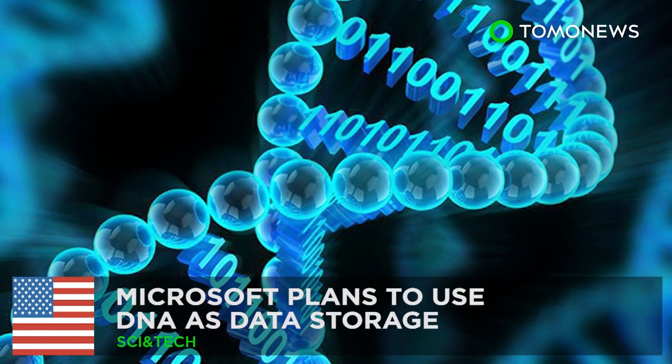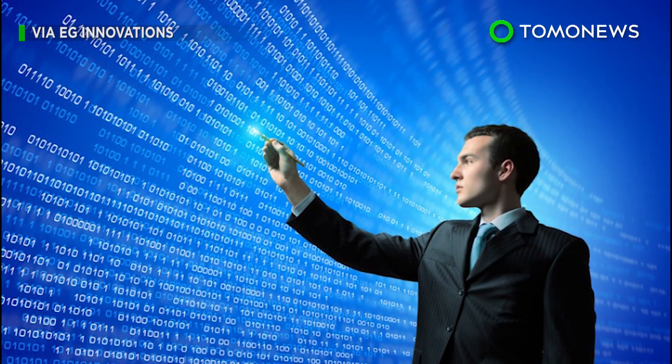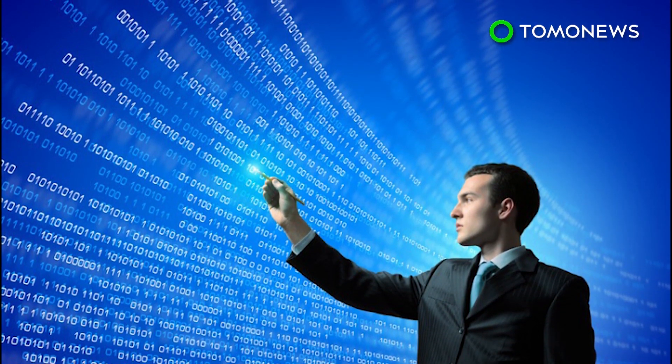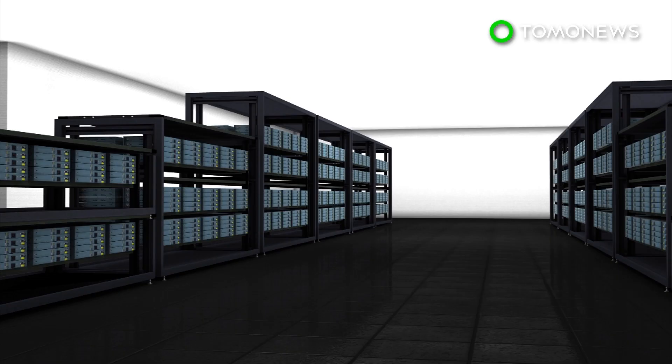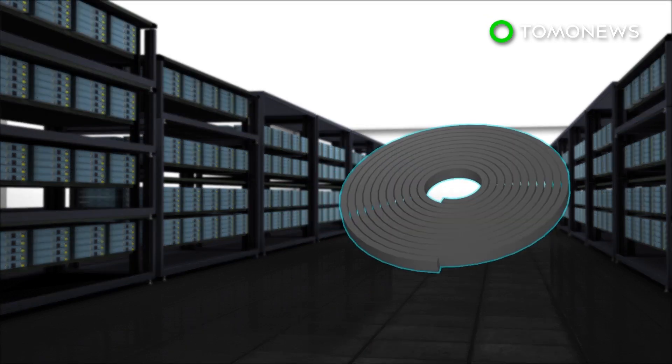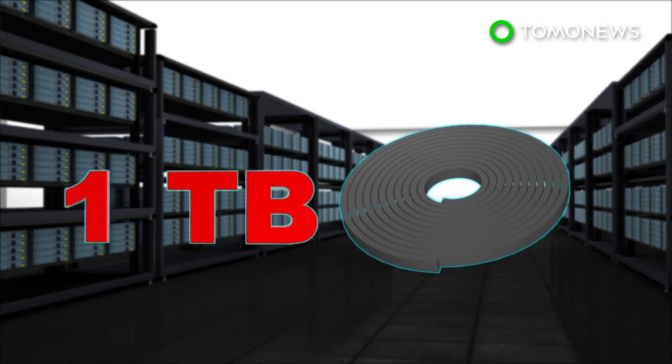The future of data storage. Humanity is producing data at an exponential rate, prompting scientists to seek out storage systems that can keep up. Data is commonly archived using magnetic tape, which can hold as much as a terabyte per roll for up to 30 years. But conventional storage capabilities may not be sufficient for long.